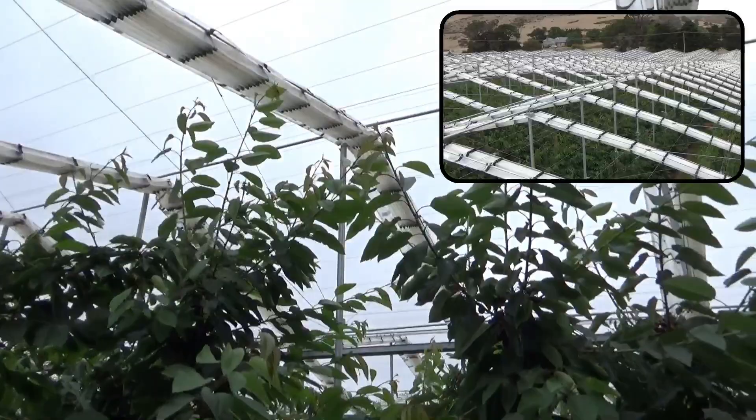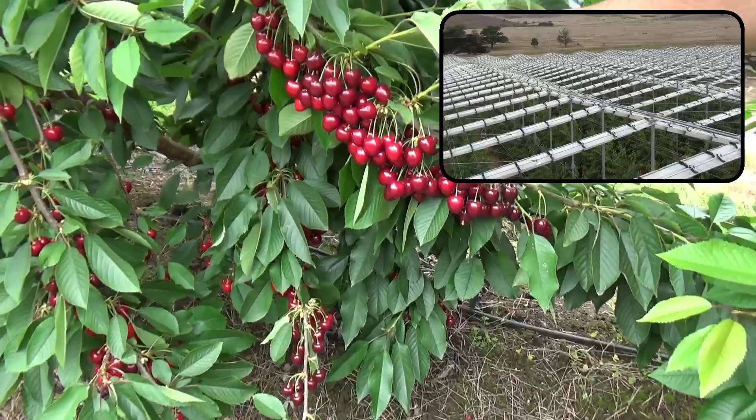So here we've got Cordia, and one of the issues we're seeing in Cordia is pollination.